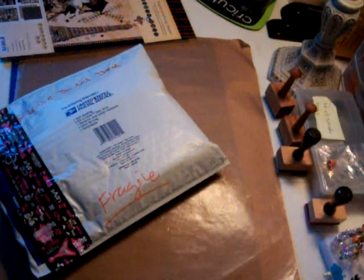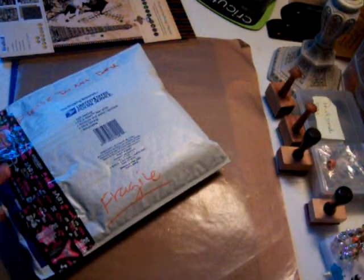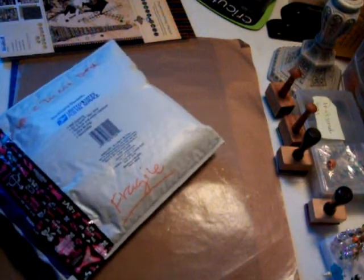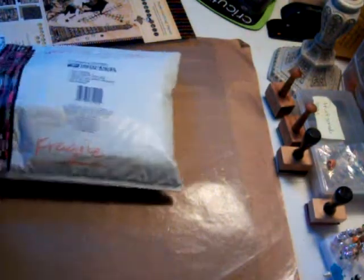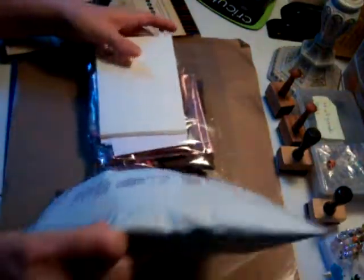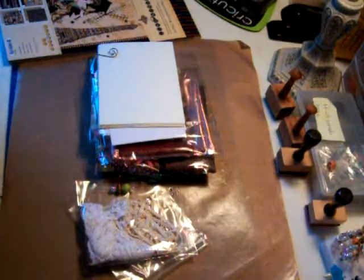Hello fellow crafters. I got a package from my friend Juliana — hi Juliana! And she told me she wanted me to videotape it as I opened it. So I'm going to open it. Aww, thank you. Look at all these goodies.